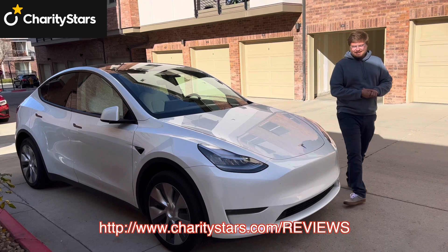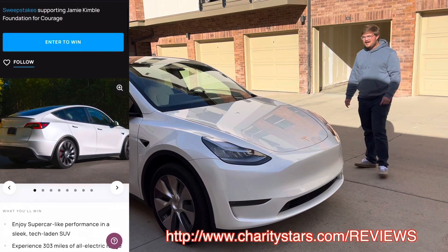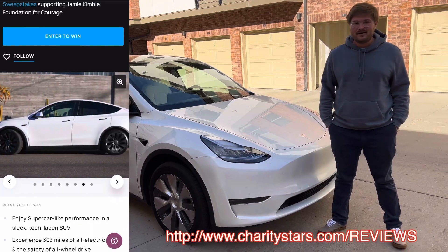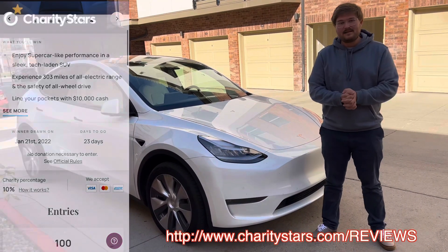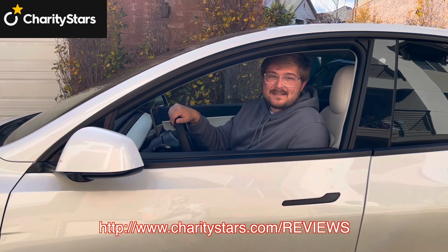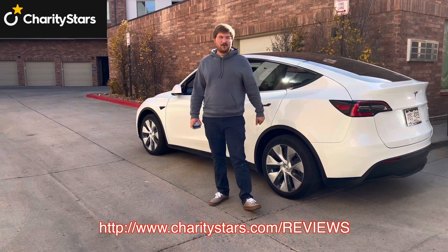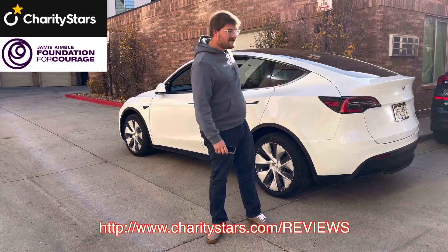Out of Spec has partnered with Charity Stars to give away a 2022 Tesla Model Y Performance — zero to sixty in three and a half seconds, bigger brakes. Go to charitystars.com/reviews for a chance to enter the sweepstakes, and you'll get 250 bonus points applied at checkout. Charity Stars is a groundbreaking platform that helps raise money for charitable causes. The charity we're supporting is the Jamie Kimball Foundation, whose mission is to reduce interrelationship violence in families.